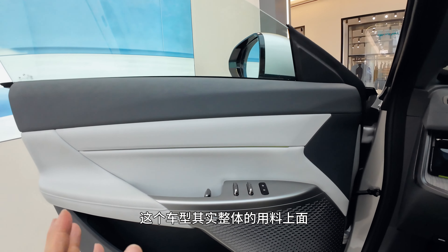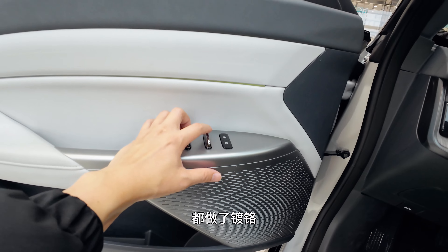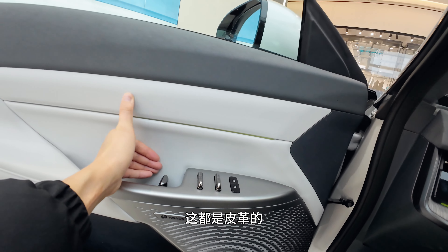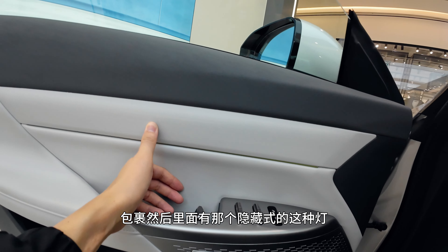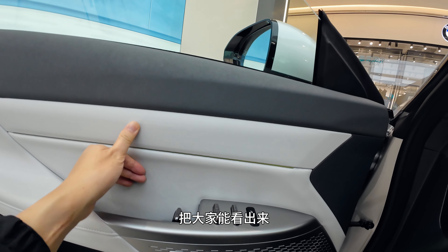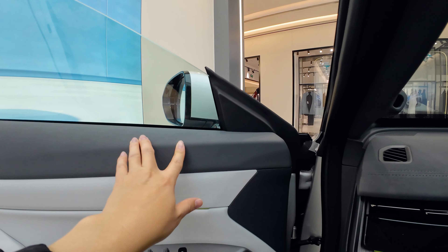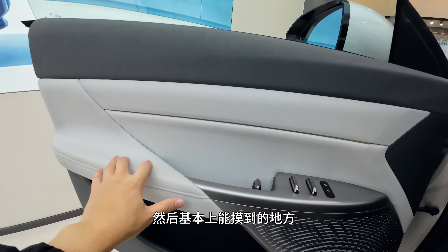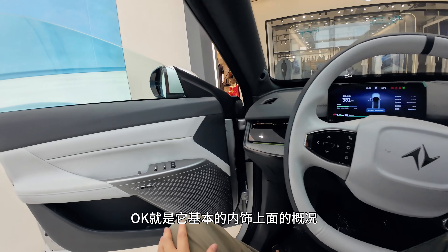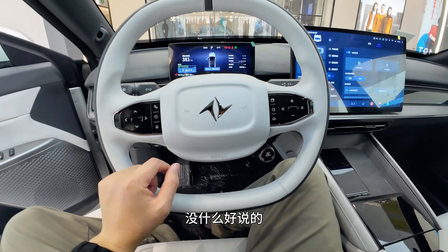Overall, the interior trim and materials are hard to fault. The window switch panel has chrome plating. Build quality overall is good — all touchable surfaces are leather. There are hidden LED ambient lights in the door panels. The ceiling material is also a special suede-like finish that I haven't seen before. Basically everything within reach is leather-wrapped. The steering wheel has physical buttons on both sides — that's a definite plus.